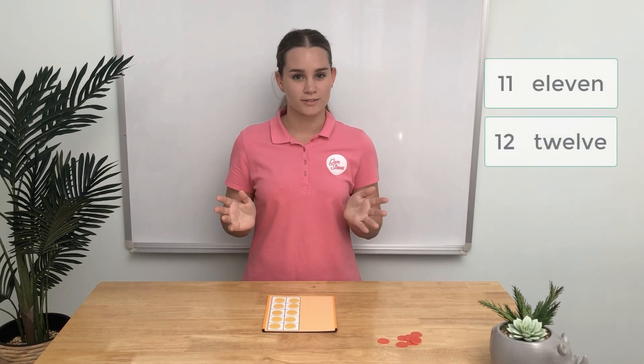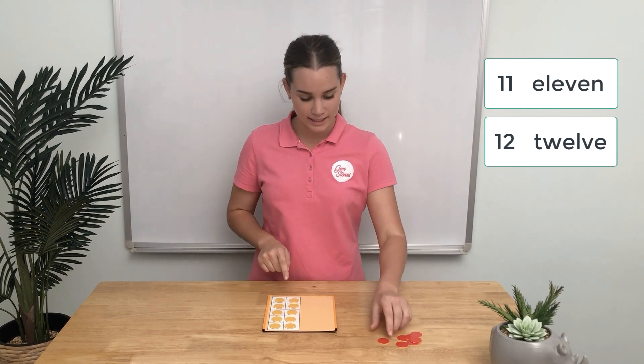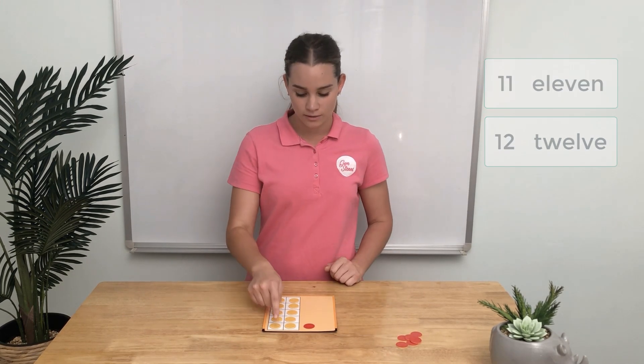There are two other T number names that don't say the T part at all. Do you know what they are? That's right — it's 11 and 12. 11 is 1 ten and 1 one, and 12 is 1 ten and 2 ones.